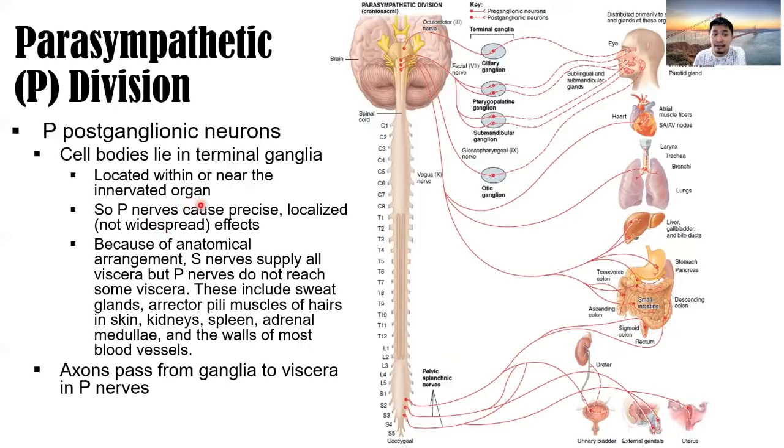Parasympathetic nerves cause precise, localized — not widespread — effects. Because of the anatomical arrangement, sympathetic nerves supply all viscera, but parasympathetic nerves do not reach some viscera such as sweat glands, erector pili muscles of hairs, skin, kidneys, spleen, adrenal medulla, and walls of most blood vessels. Axons pass from ganglia to viscera in parasympathetic nerves.